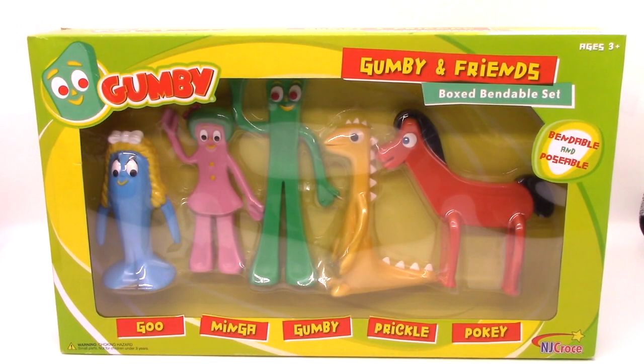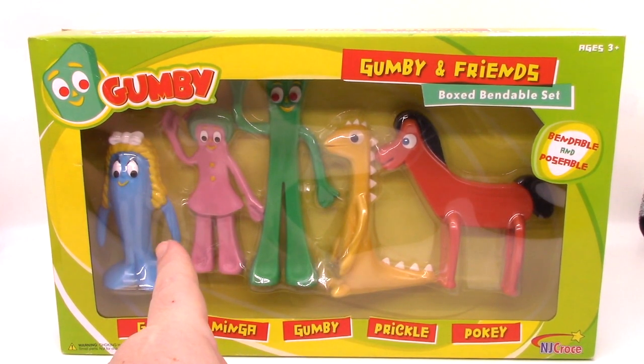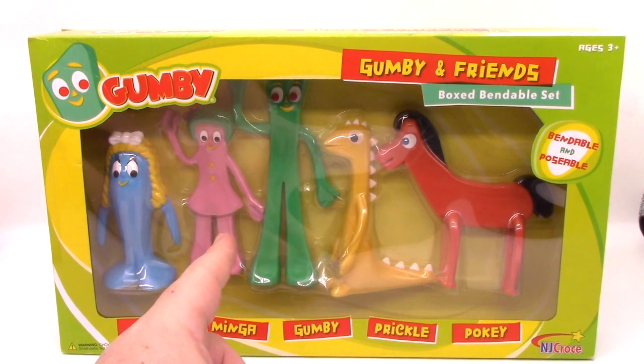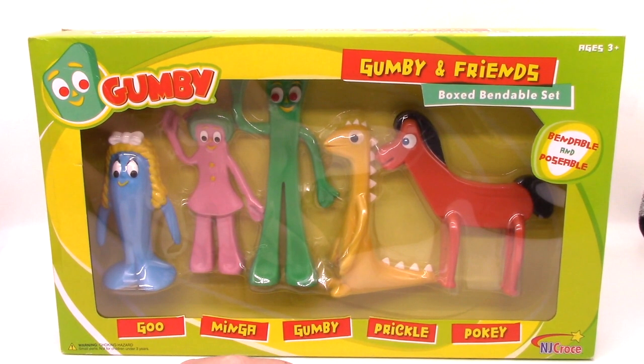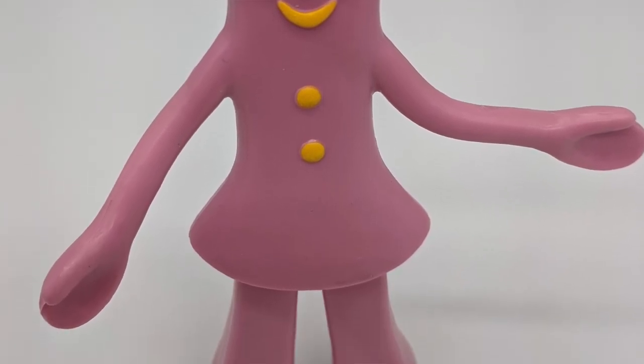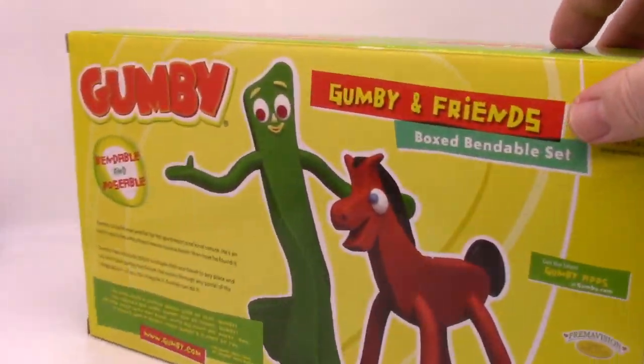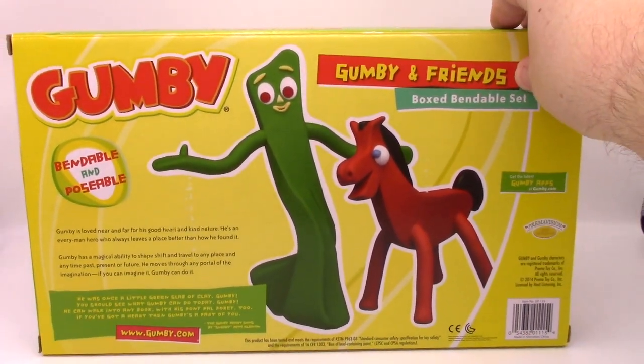So let's start from the beginning here — the Gumby and Friends boxed bendable set. Gumby and Pokey are going to come individually; you can buy those individually, but this is really the only way that you're going to get Prickle, Goo, and Minga, who, if you're wondering, is Gumby's sister. Minga has the green afro, the pink body that's flared out like a dress, and a little red bow on top. Let's take a look at the back of the box.